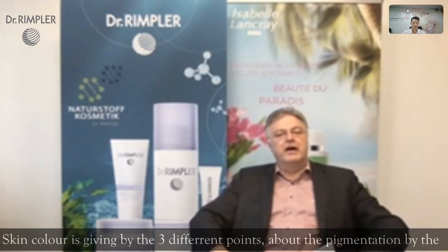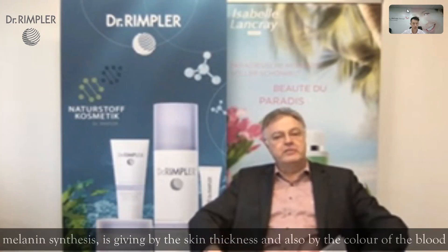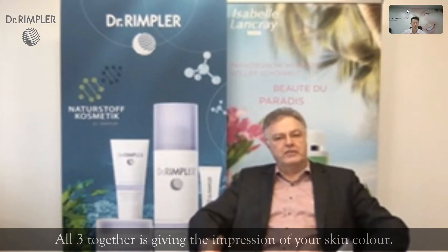Skin color is given by three different points: the pigmentation by the melanin synthesis, the skin thickness, and also the color of the blood. All three together give the impression of your skin color.